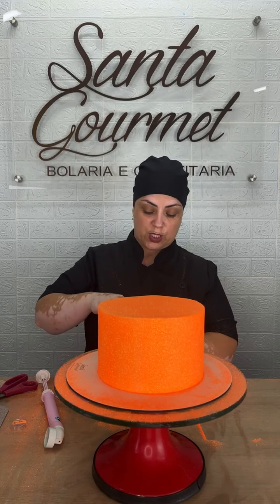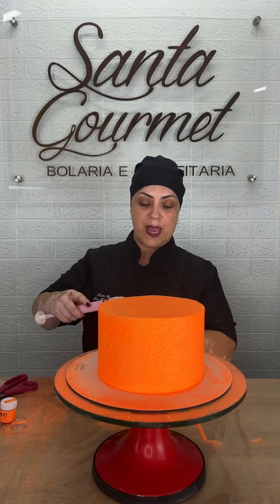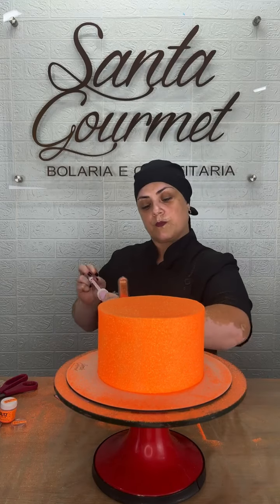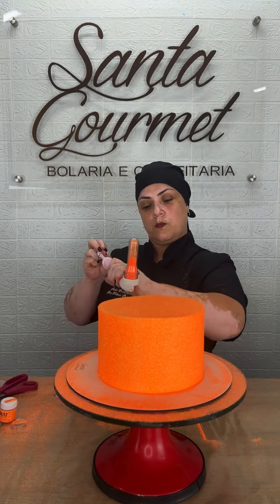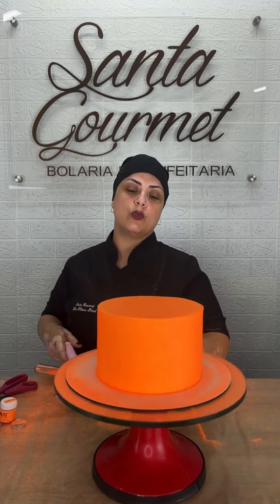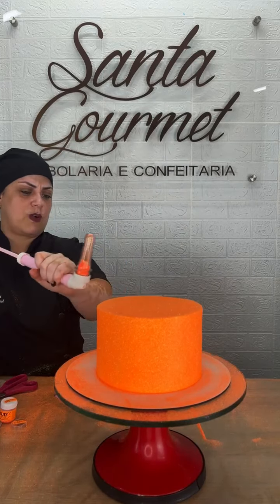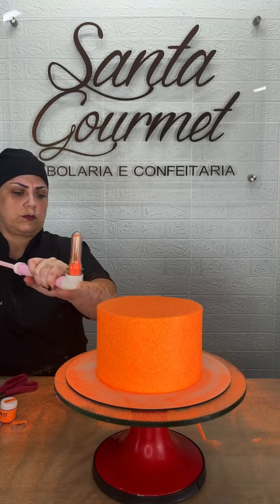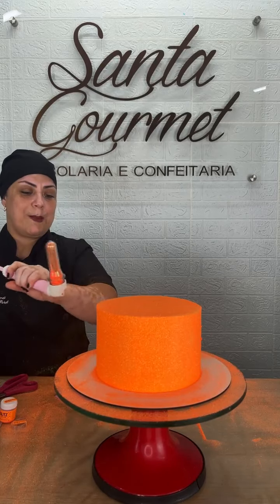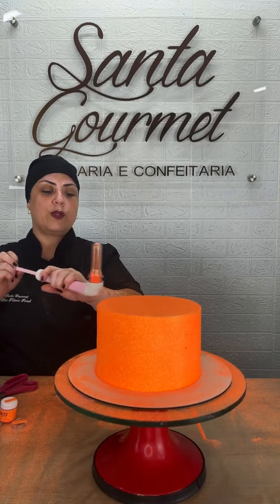Vou colocar mais um tiquinho aqui e vou com força na minha mão, bem pertinho, pra grudar bem esse glitter no bolo. Tem bastante gente que ensina a fazer com leite em pó, mas eu não gosto. Dá pra fazer essa técnica também com leite em pó, mas eu prefiro com o glitter. Deixei ele bem laranjinha atrás — não preciso me preocupar muito com atrás, vou só me preocupar mais na parte da frente.